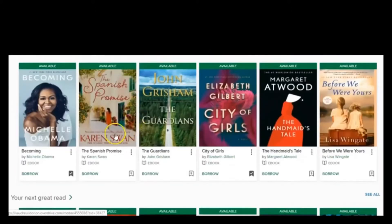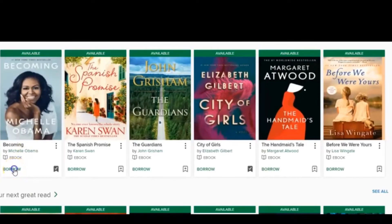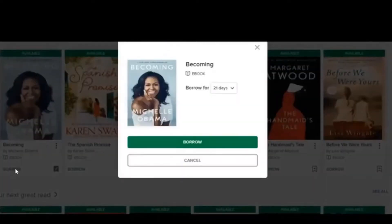So here — 'Too Hot to Hold' — this book is available. I'm going to go ahead and click on it because it's Michelle Obama's book 'Becoming,' and I have previously taken it out, but I'll do it now just for the purpose of demonstration. You would just click 'borrow,' just like you would borrow a book at the library.